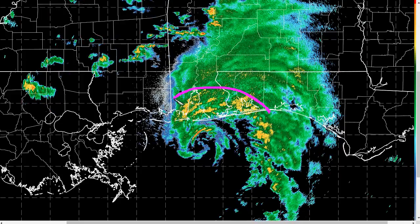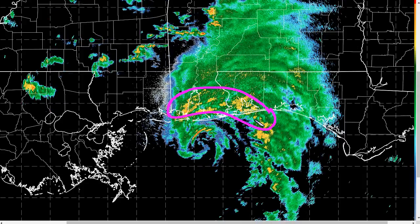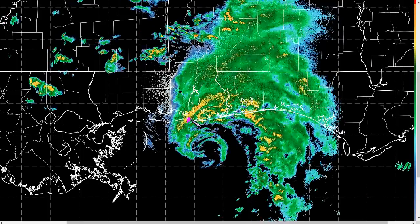Some of the heaviest rain bands on the north and east sides are already moving into Mobile Bay and portions of the northwestern Florida Panhandle. Winds are picking up to over tropical storm force in some areas.